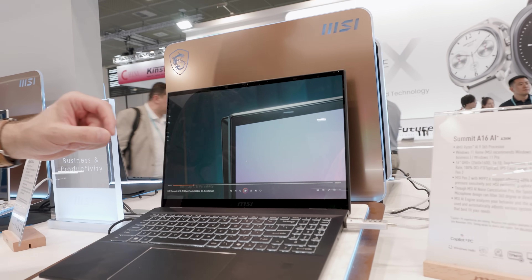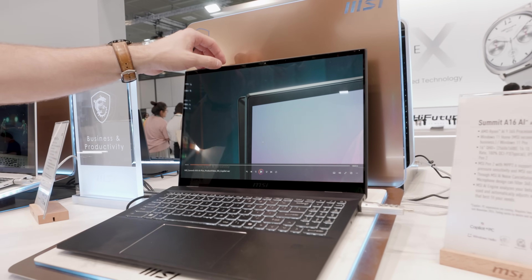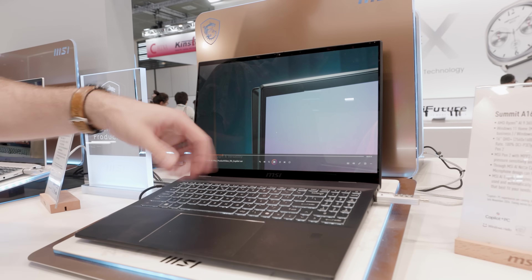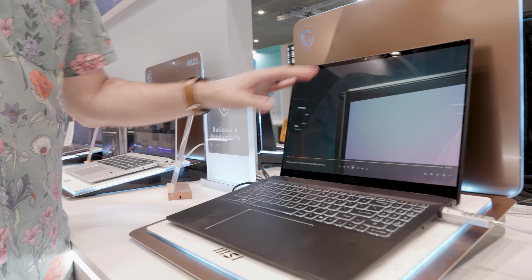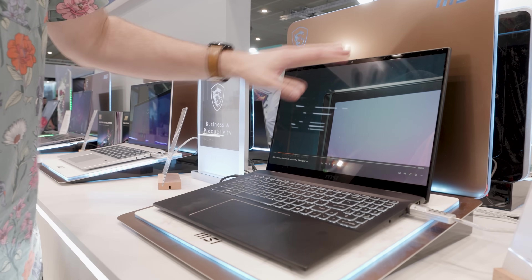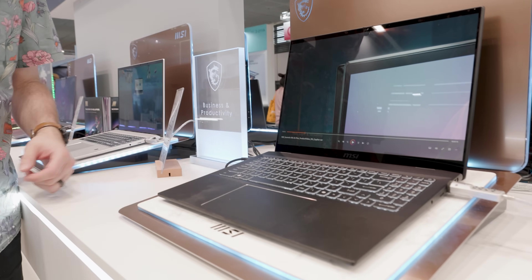It still has 100% DCI-P3 color gamut on an IPS display and supports the MSI Pen 2. For me, this one is not only going to be good for daily usage because it is thin and light, but the Ryzen AI 300 does have some actual capability for editing as well. So this one solidly falls in between depending on what you want to do.